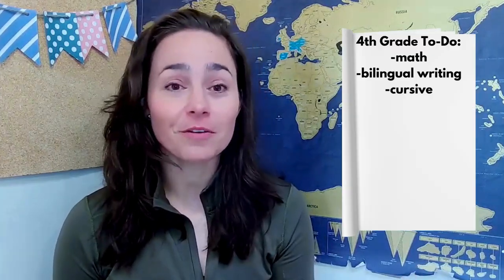Next up is cursive. We use The Good and the Beautiful — I believe it's like year seven — but I didn't want to wait till seventh grade to start cursive, so I went ahead and got that book. I just make copies for all of our kids, make a packet, and they know to do one page a day. So they're doing cursive as well here in fourth grade.